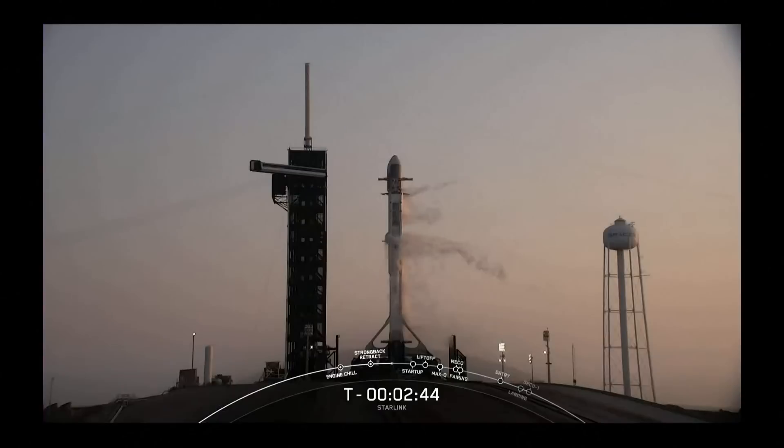We always try to load the LOX as close to T-zero as possible. That allows us to keep the liquid oxygen as cold as possible, as dense as possible, so that we can load as much of it as possible into the vehicles.